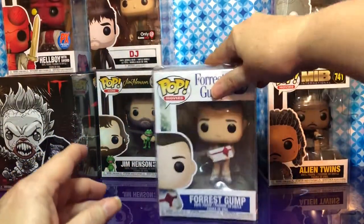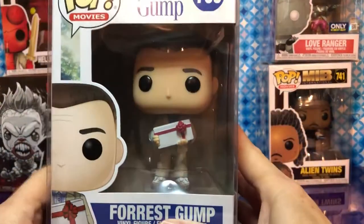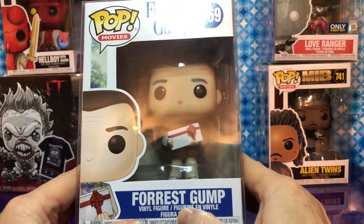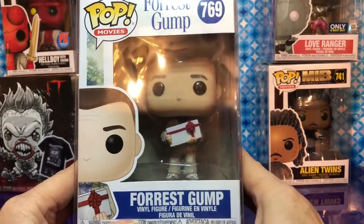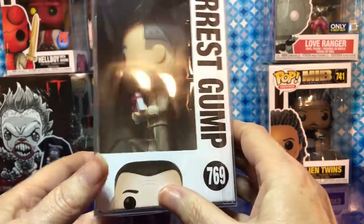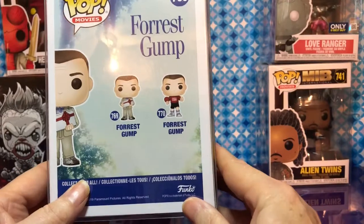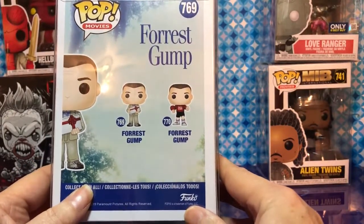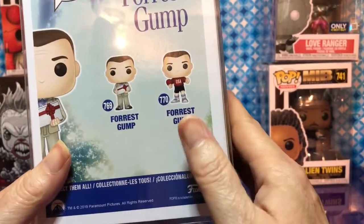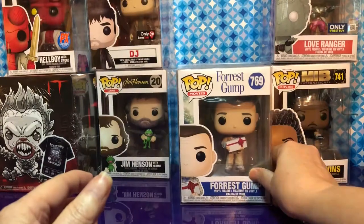This one we picked up at GameStop — the box was a little dented, something probably happened to it in the car. It's Forrest Gump with his box of chocolates. That is so cool — it's a very iconic moment in the movie. There are only two in the normal line, three if you count the SDCC version.